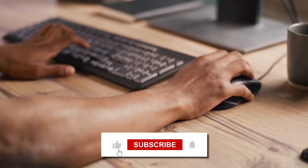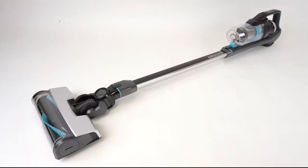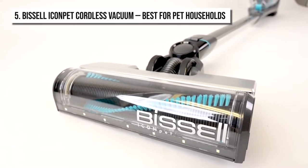And don't forget to like this video and hit the subscribe button to stay updated with our channel. Let's begin. At number 5, we've got the Bissell Icon Pet Cordless Vacuum.